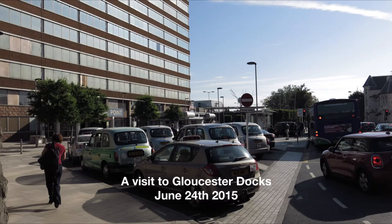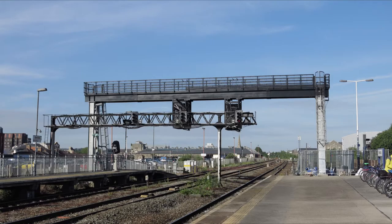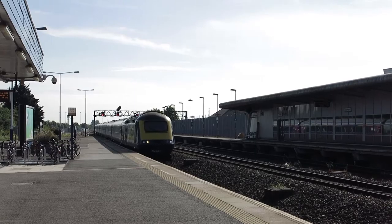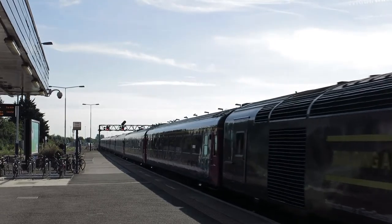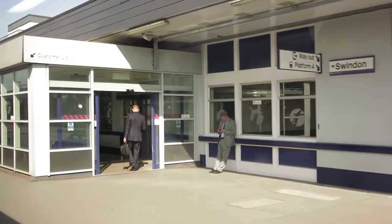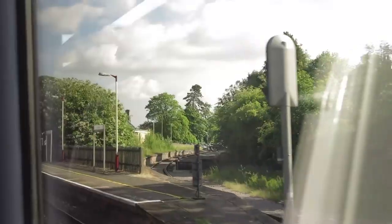I decided to go to Gloucester by train. Old and new signal gantries, no OLE yet. This is the 8:40 to Cheltenham via Kemble.